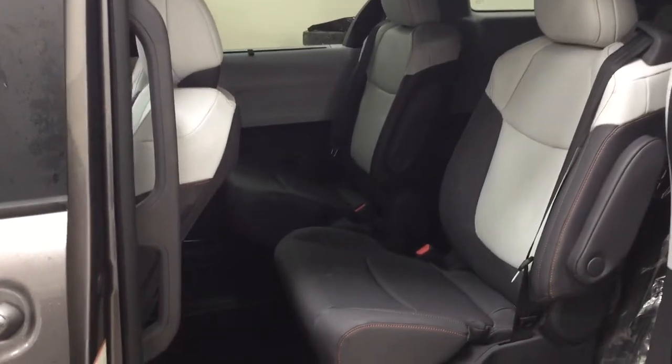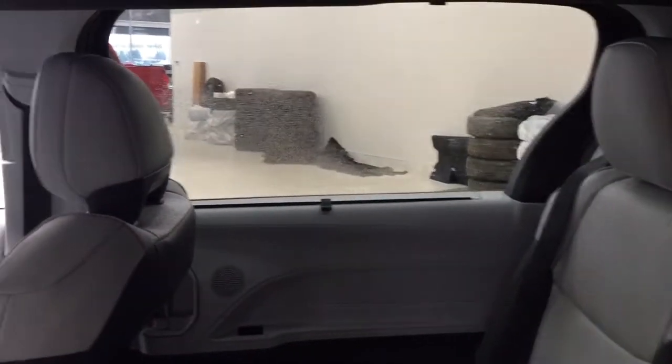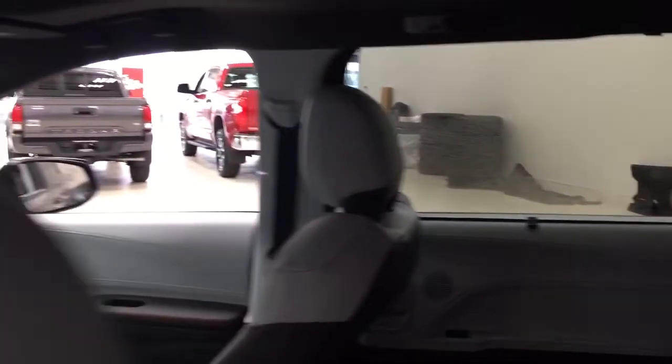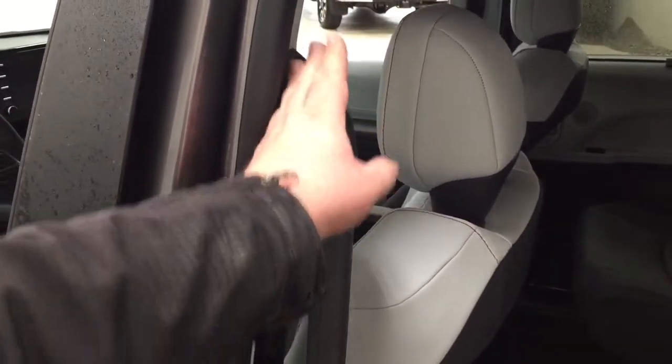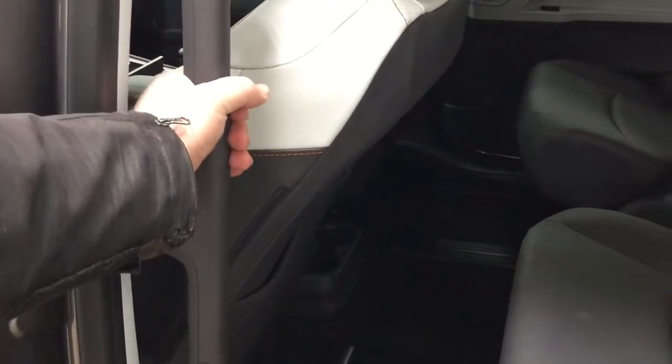As you can see you have your second row captain seats, and taking a look at the second row windows you have the sunshade visors. One of the nice things added with the Sienna is this handle that goes from the top down to the bottom, which makes things easier for your kids to get into the vehicle or people that have a little more trouble getting in.